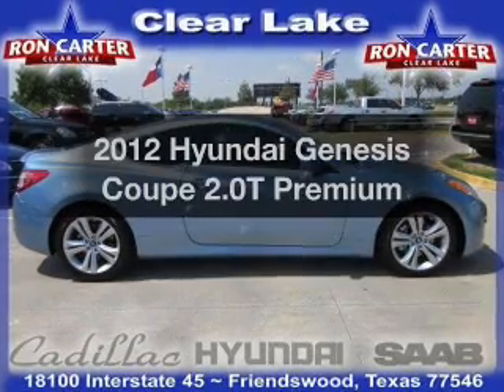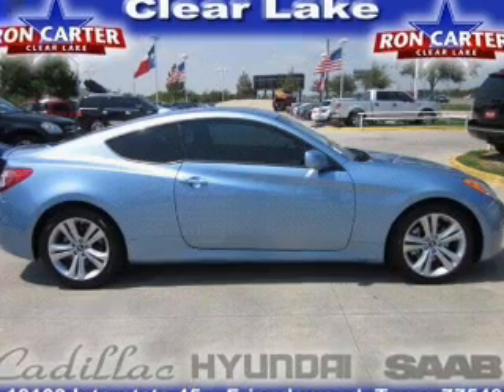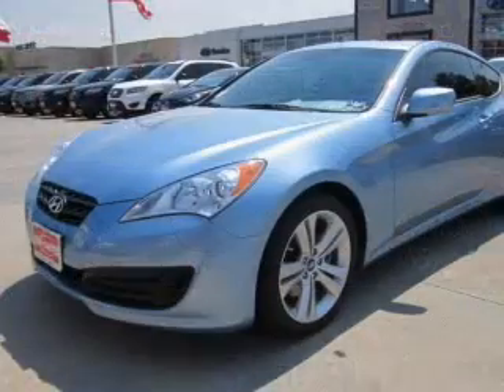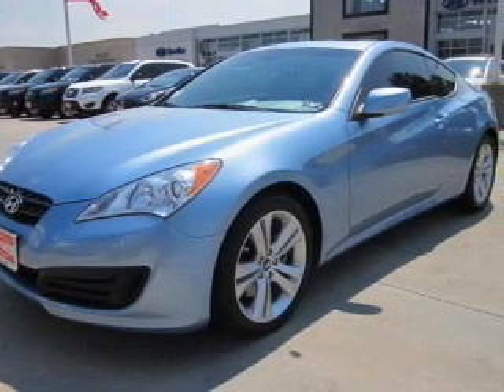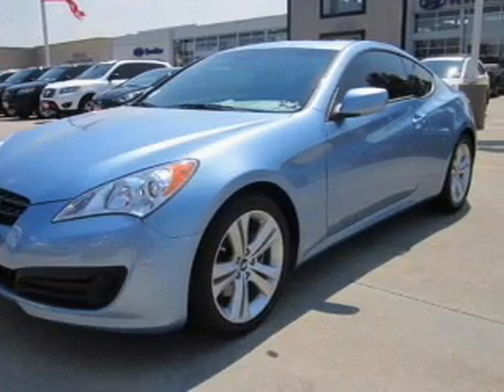Check out this 2012 Hyundai Genesis Coupe. If you're looking for an automobile with great attributes, look no further. With an efficient four-cylinder engine that responds smoothly to its five-speed automatic transmission. Brake safely with the anti-lock braking system. Memory settings are just one of the extras.